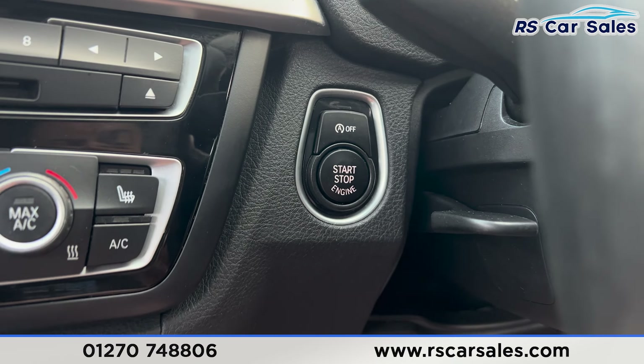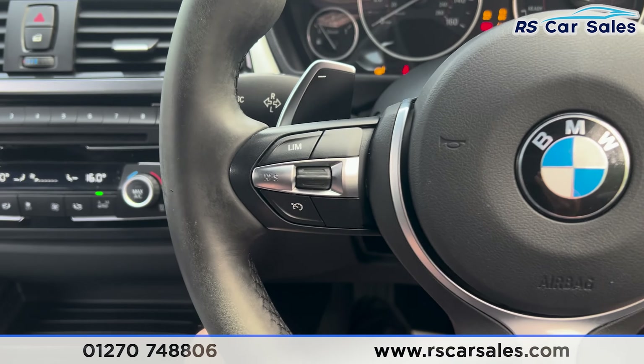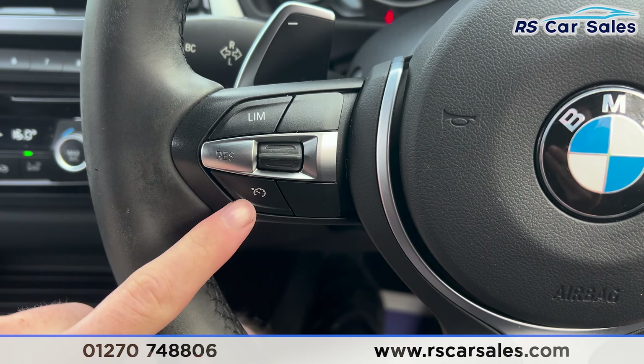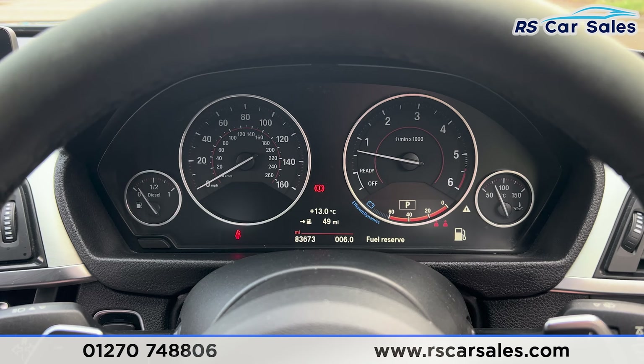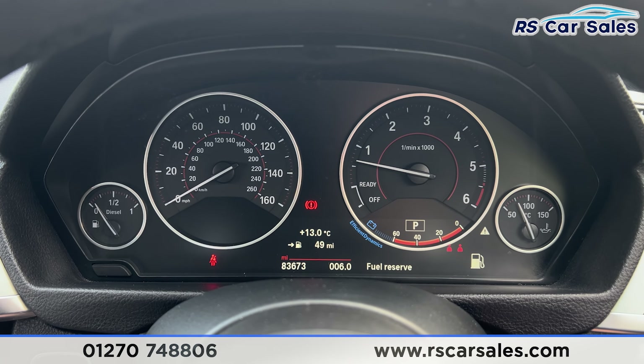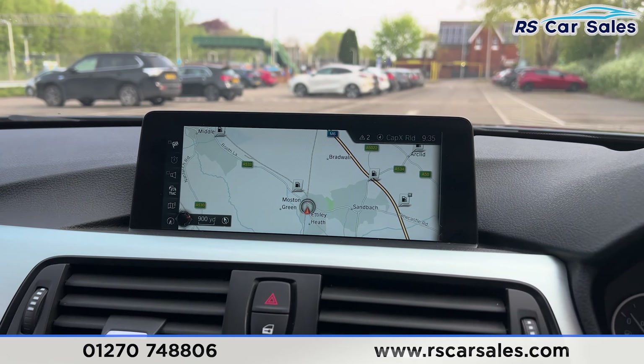Putting a foot on the brake and pressing the start button, the vehicle starts up. We have paddle shifters on either side of the steering wheel, speedometer and cruise control on the left. We are free from any warning lights on the dashboard other than for the fuel level, so nothing to worry about.